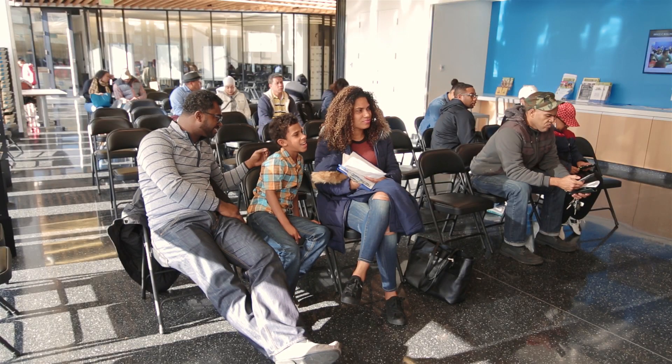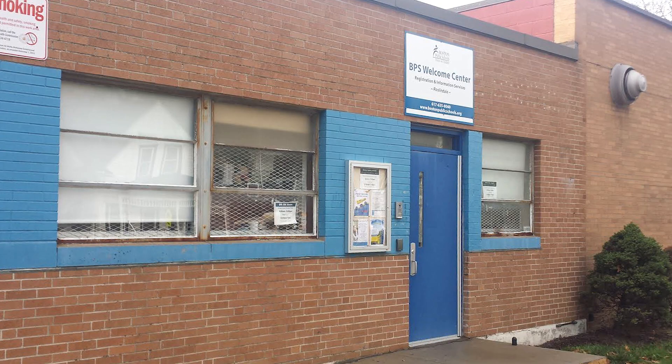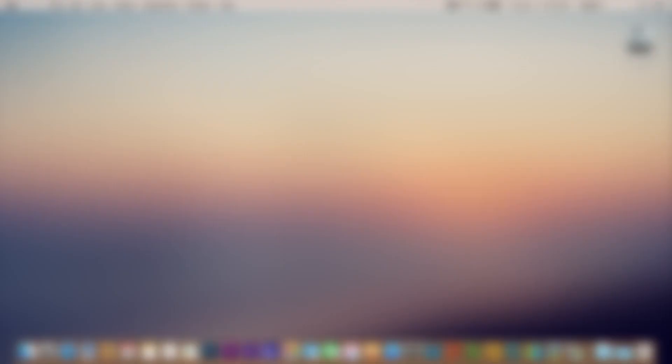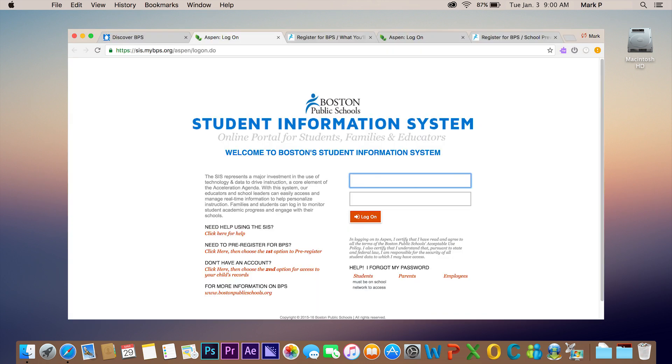Once you have researched your schools and know which are your favorites, you can start your registration. You are now ready to visit one of our four Welcome Centers located in Dorchester, Roxbury, Roslindale, and East Boston. To make your visit to the Welcome Center quicker, we highly recommend pre-registering online through our website and making an appointment.